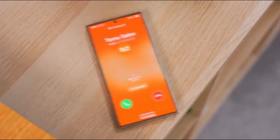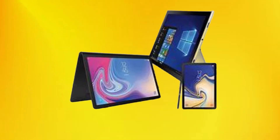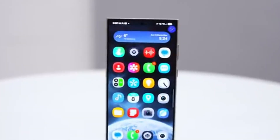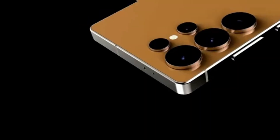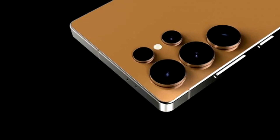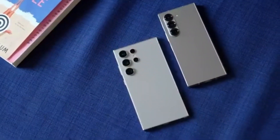Beyond smartphones, the meetings are expected to address plans for tablets, wearables, and even home appliances, highlighting Samsung's integrated approach to innovation. One of the most intriguing developments on the horizon is a prototype for Samsung's first extended reality device, codenamed Project Muhan. Running on the Android extended reality platform, this groundbreaking technology could debut alongside the Galaxy S25 series.